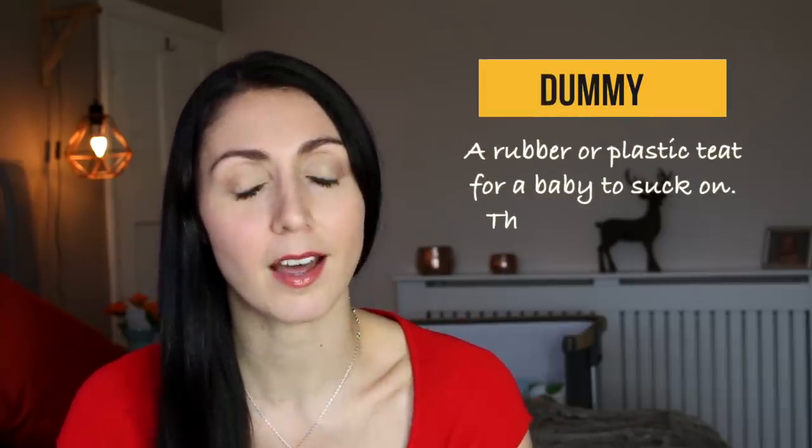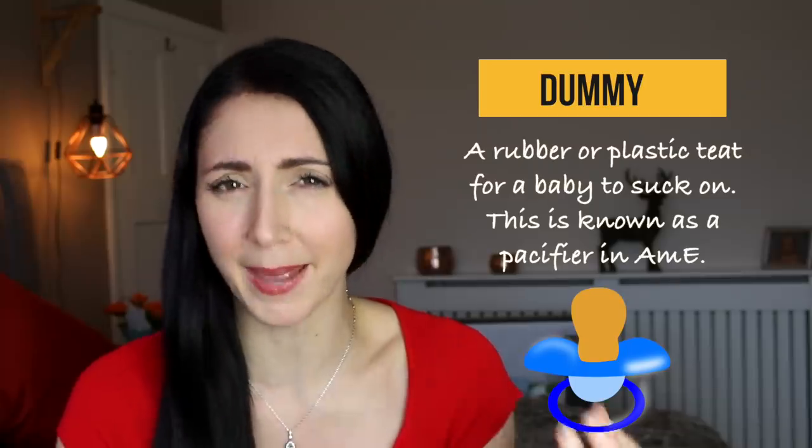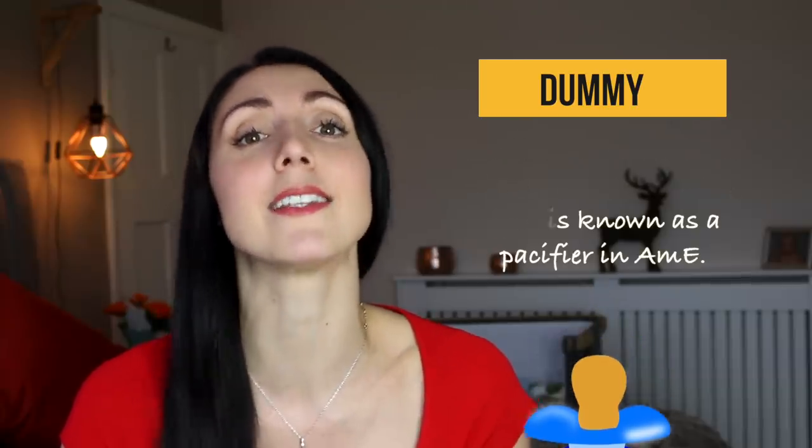Another item you'll want to sterilize is a dummy. A dummy is often referred to as a pacifier, or in more recent times a binky in American English, but in British English we still commonly refer to it as a dummy.